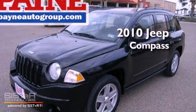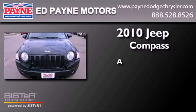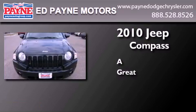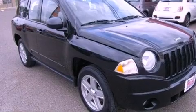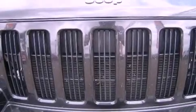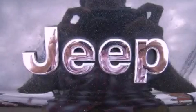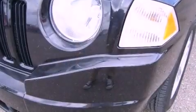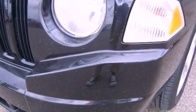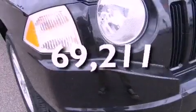This is a 2010 Jeep Compass. Features include traction control and stability control systems, air conditioning, a rear window defroster, a rear spoiler, front fog lights, roof rails, an anti-lock braking system, and side curtain airbags. This vehicle has less than 71,000 miles.